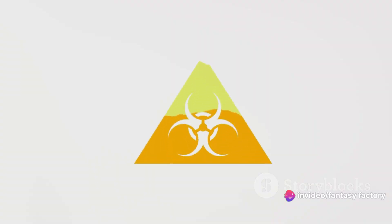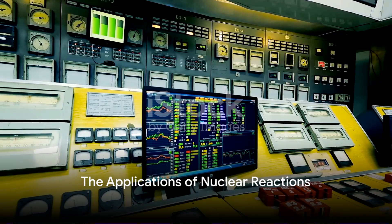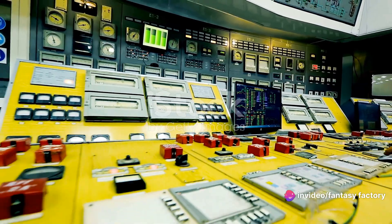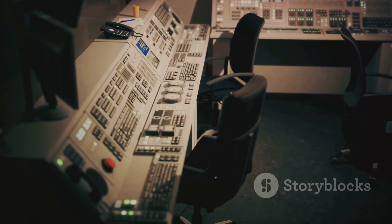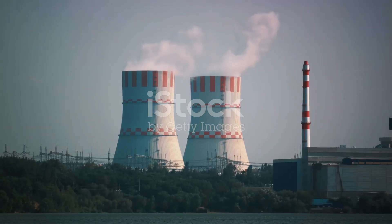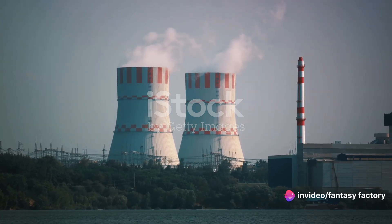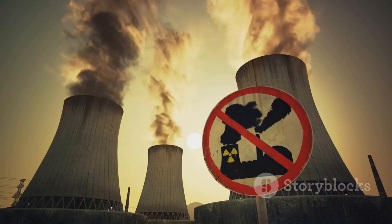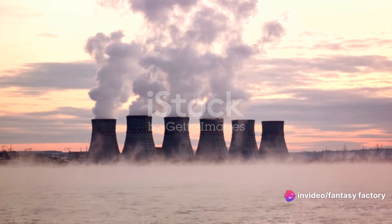The power of the atom, once harnessed, has the potential to revolutionize our world. But as with all power, it must be handled with care. Now that we understand the science, what can we do with nuclear reactions? First and foremost, nuclear reactions are at the heart of nuclear power plants, providing a significant portion of the world's electricity. These plants harness the energy produced in nuclear reactions to heat water, producing steam that drives turbines and generates electricity. And while the idea of nuclear power may seem intimidating, it's worth noting that these plants emit virtually no greenhouse gases, making them a more environmentally friendly option than fossil fuel-based power plants.